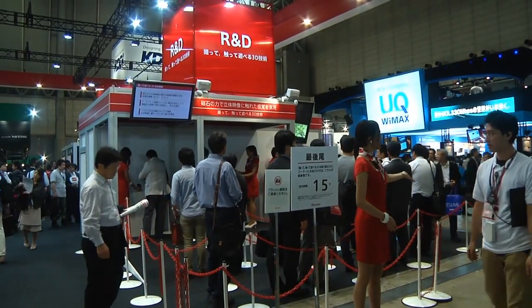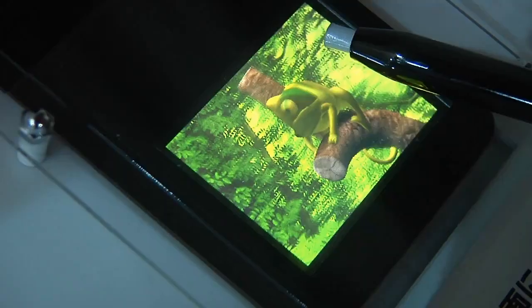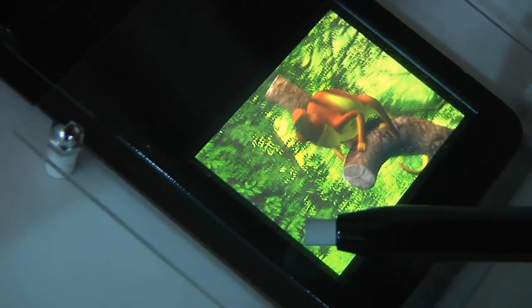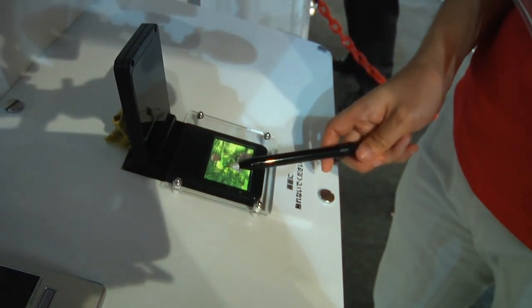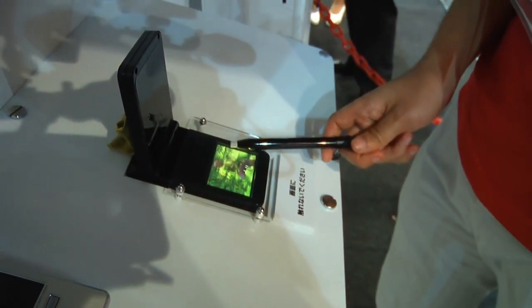At the CTEK electronics show, Japanese mobile provider NTT Docomo showed a touchable 3D display that creates force feedback for the user. The user interacts with the no-glasses 3D display using a stylus, and feedback is generated using magnets.